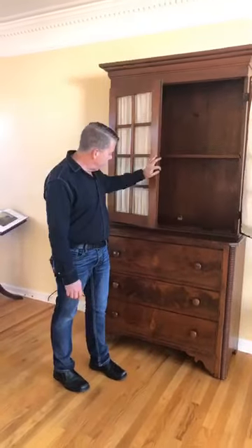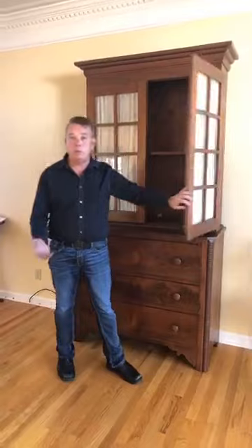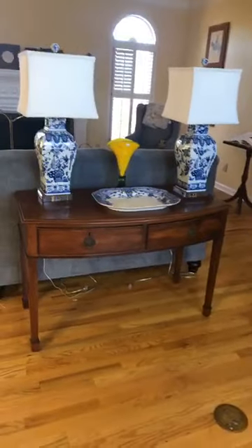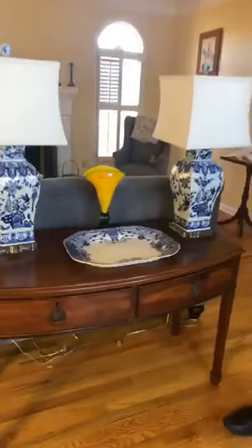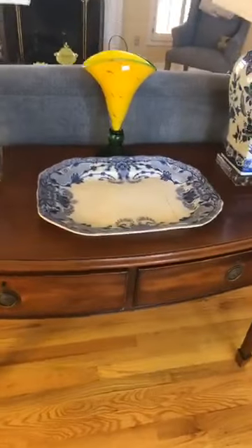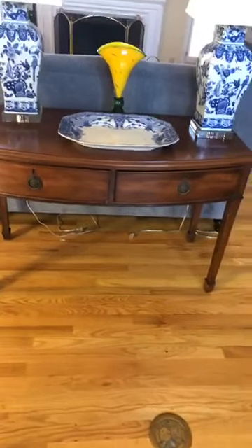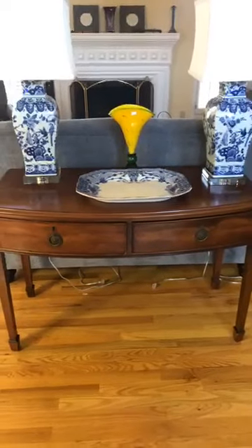We are going to do a little bit more homework, so hopefully when you come tomorrow morning we will know a little bit more about this piece. We have some gorgeous blue and white lamps. We do have an old, old piece of Staffordshire, but it is cracked and has been re-glued. And this is a neat little table we're using right now as a console table — you could use it as a desk or do all kinds of neat things with this table.